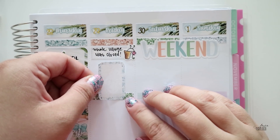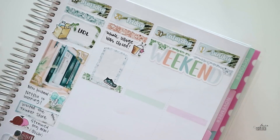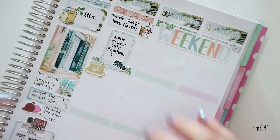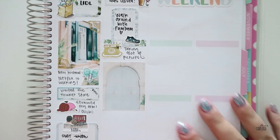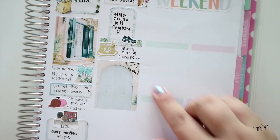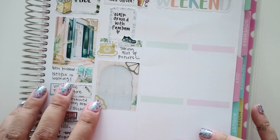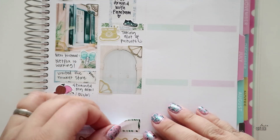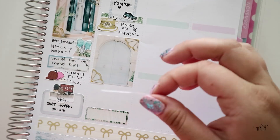Friday was some kind of holiday — I don't even know what it was, but the whole village was closed. All the shops and everything. Some food places were open, so we could get food if we wanted to. There wasn't really anything to do, so we just had a walk. I wanted to use the blue door full box because we actually found some blue doors on our walk — I had to take pictures of them because I love blue doors. They're cute.